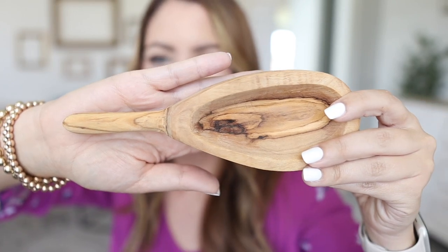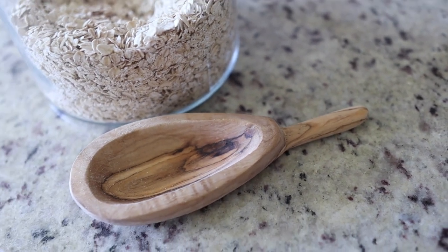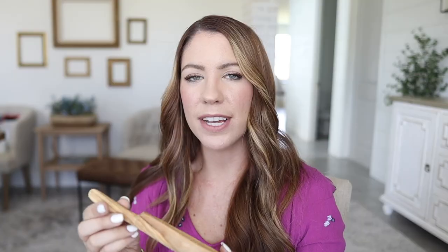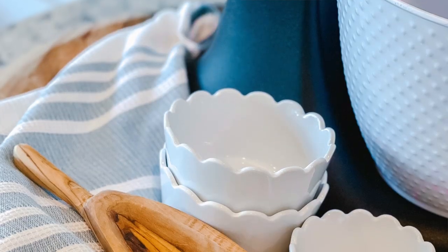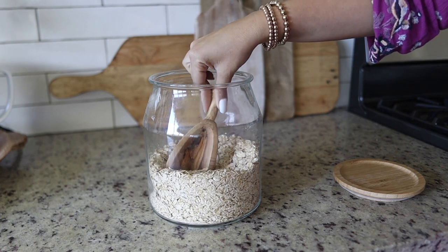My next find is the most unique and adorable wooden spoon. This thing was only $3.99. The handle and scoop look hand carved to me. I plan on using this in my kitchen — you can put it on a stack of cookbooks, on a shelf, anywhere it'll add a little visual interest to your space. You can also put it inside a canister and use it as an actual scoop. I just thought this was so cute and I didn't want to pass it up.